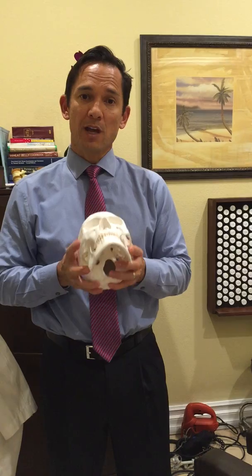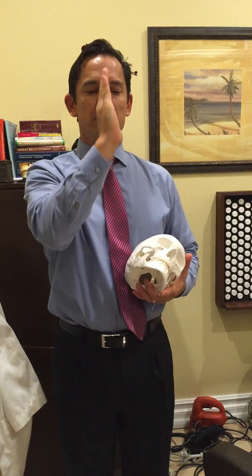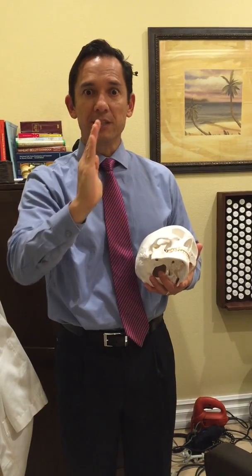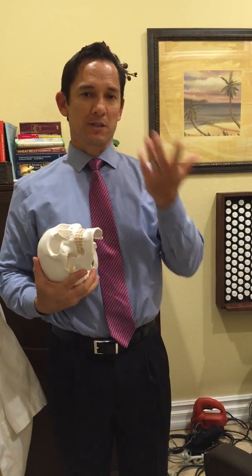One thing you can do to check if you have a TMJ problem is look in the mirror and slowly open your mouth, then close it. It should go straight down and straight up. What happens if you have a problem — and for some people it's really obvious — your jaw will deviate quite a bit. My jaw deviated a little bit; I have some issues here with TMJ.